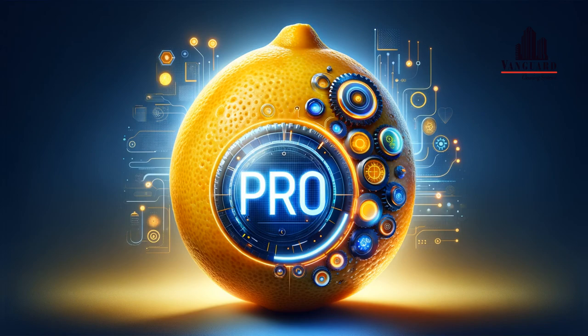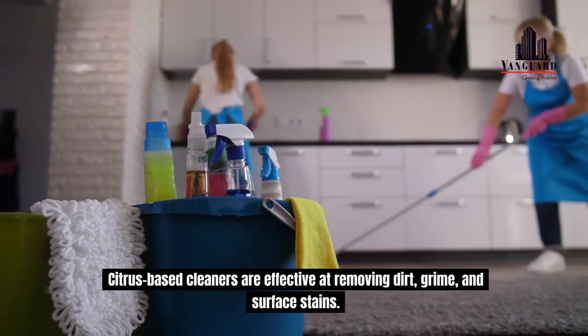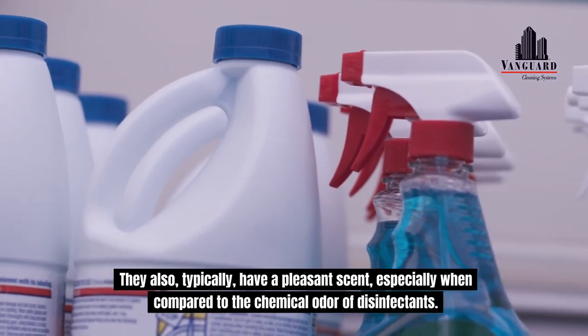Notable Benefits. Citrus-based cleaners are effective at removing dirt, grime, and surface stains. They also typically have a pleasant scent, especially when compared to the chemical odor of disinfectants.